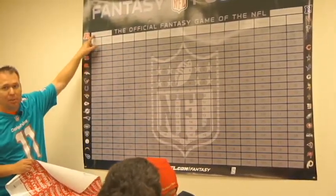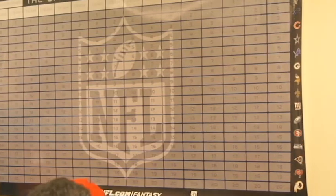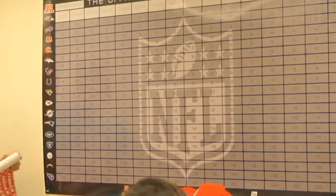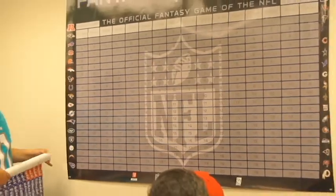It also has league names up here, and the year that you are doing the draft, which will also come in this set. This is a permanent board, so the stickers are not removable. So once you're done with it, you can give it to the champion of the Fantasy Football League, and he can hang it up in his bedroom.